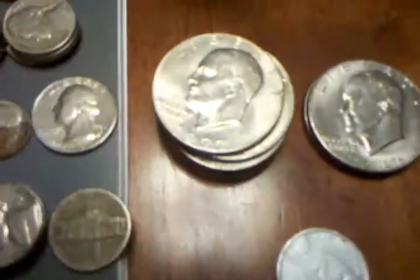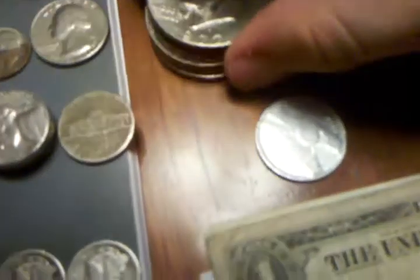And then I have my Ike dollars, 1970 to 1977 I believe. Those are in my other video. The bicentennial too.